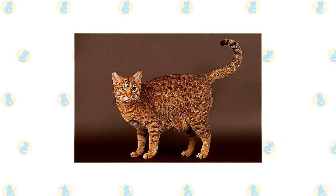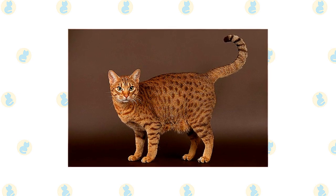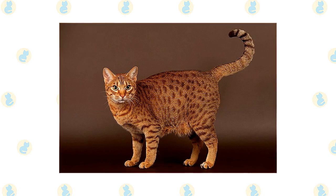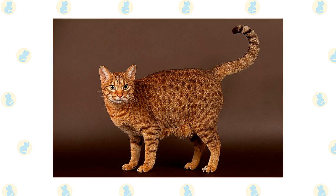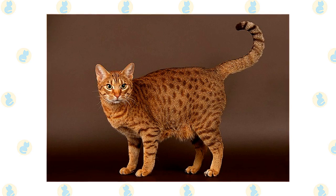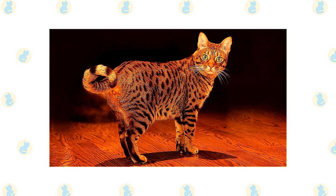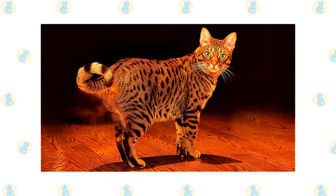The Ocicat stands out for its spotted coat, which gives it the look of a small wild cat. The short, smooth, satiny coat comes in 12 colors, all of which feature dark thumbprint-shaped spots on a light background. Like the Abyssinian, which was one of its ancestors, the Ocicat has what's called an agouti coat, meaning that each hair has several bands of color. The spots are formed where those bands of color meet. Rows of round spots run along the spine, and more spots are scattered across the shoulders and rear end, extending down the legs.